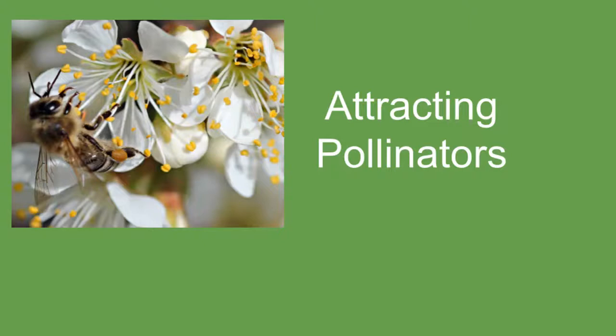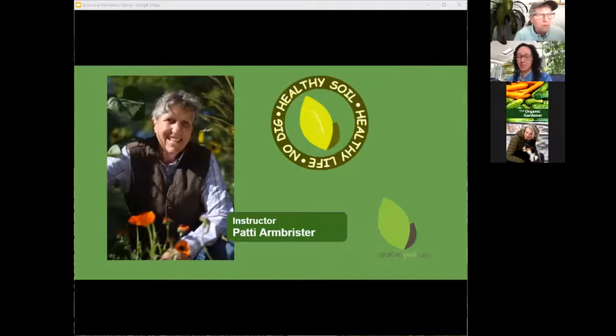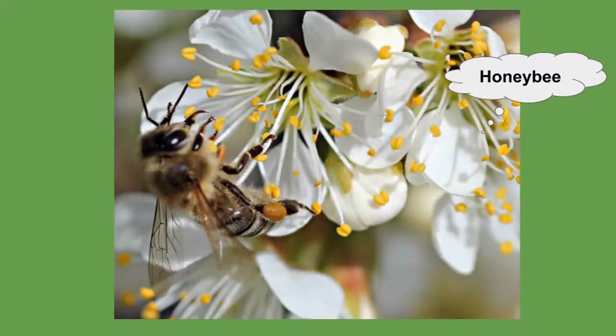I've been wondering about pollinators — how do I get more of them? That's what we're teaching the kids at school this last week or two, so it's fresh in my mind and perfect timing. I'm Patty Armbrister and we're talking with Jackie Marie Beyer of the Green Organic Garden Podcast, and this week we're going to be attracting pollinators.